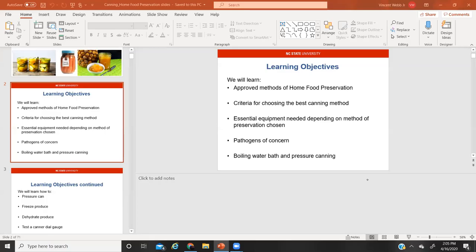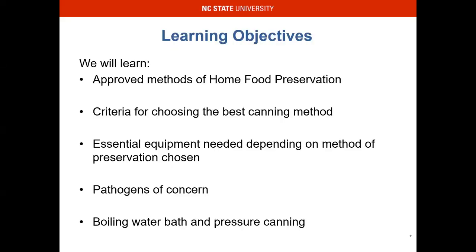I am in recording mode indeed. So without further ado, we'll go ahead and get started. My name is Vincent Webb, FCS agent with North Carolina Cooperative Extension. What we want to do is delve into some of these main objectives: approved methods of home food preservation, criteria for choosing the best canning method, essential equipment, pathogens of concern, and boiling water bath. We're not going to do pressure canning today — I might save that for another session, and I'll bring the equipment so you can see some of the product we've actually pressure canned as well.